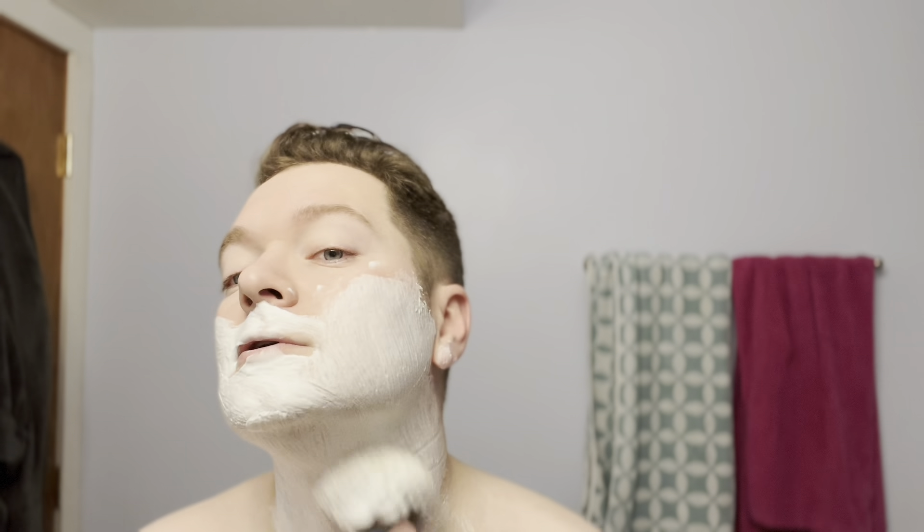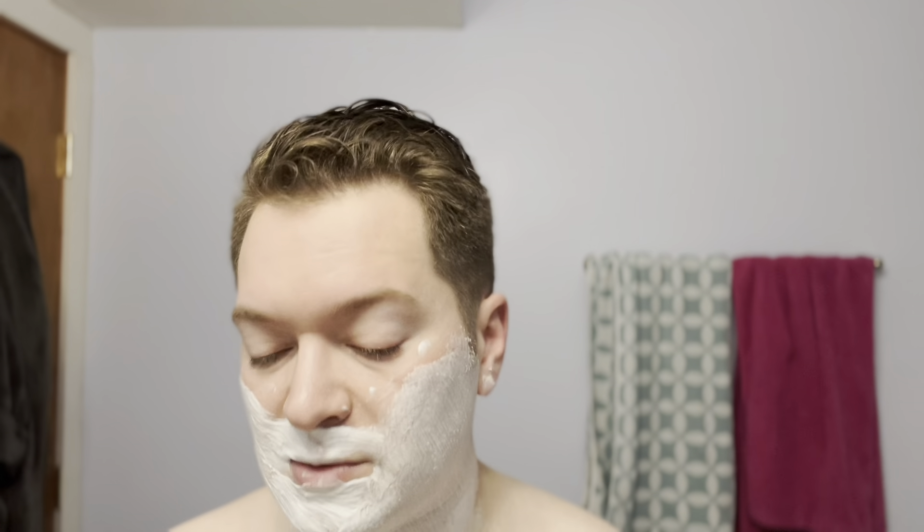I hope everyone's geared up to have a nice holiday — whether you're celebrating Christmas or whatever you're doing. If you celebrate Christmas or something else, happy, merry, joyous — whatever applies. I just hope everyone gets to be safe, enjoy their families, and all that stuff. That's all that matters to me this time of year.